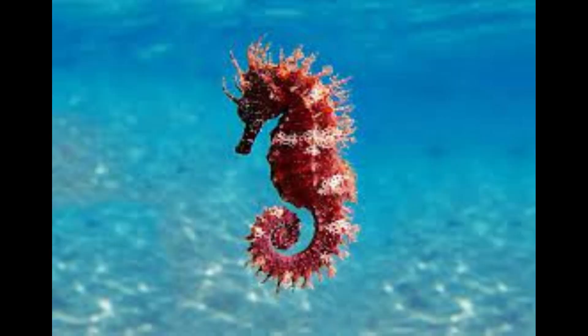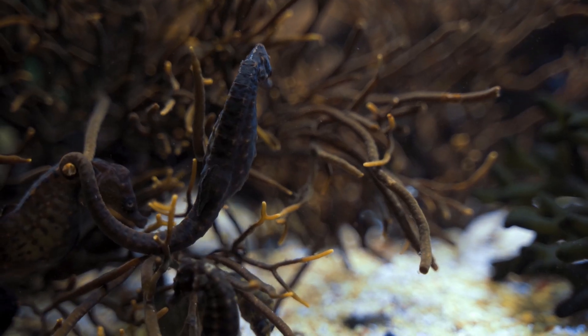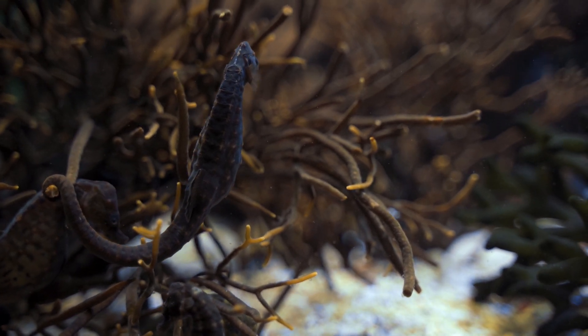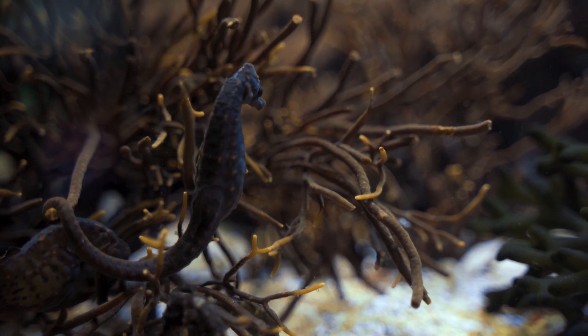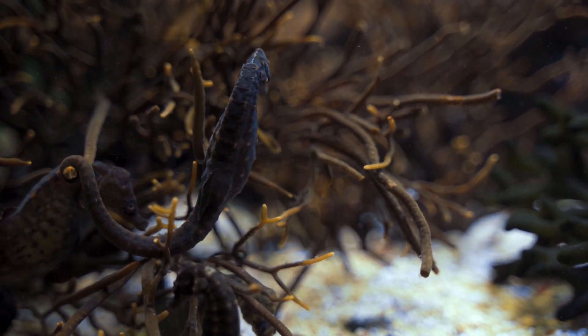Fins: they possess small pectoral fins located near the gills and a dorsal fin on their back which propels them through the water. Despite their dorsal fin's rapid motion, seahorses are poor swimmers.